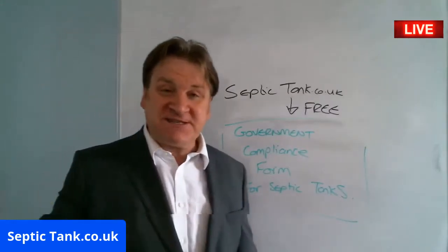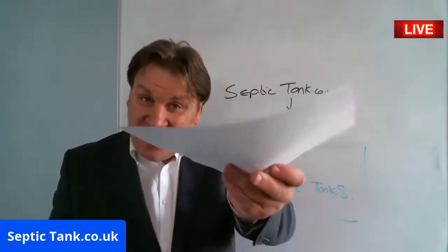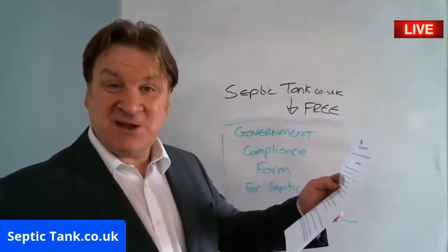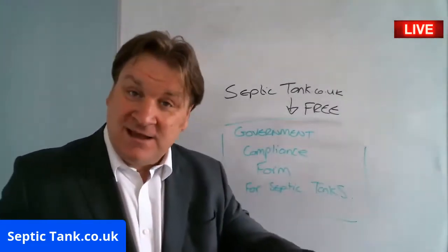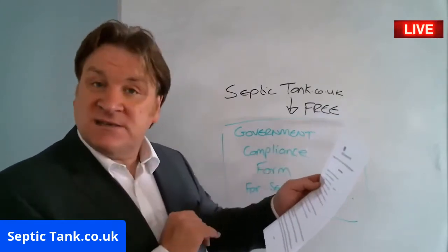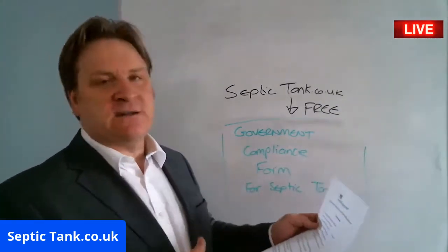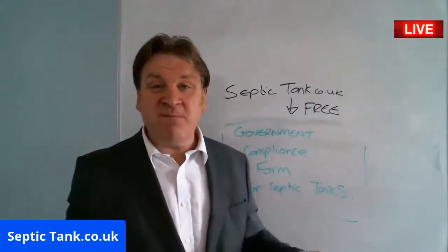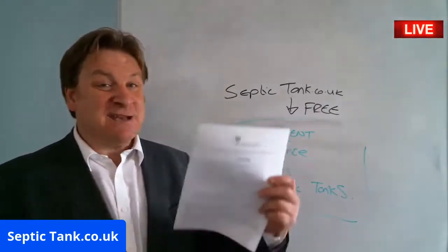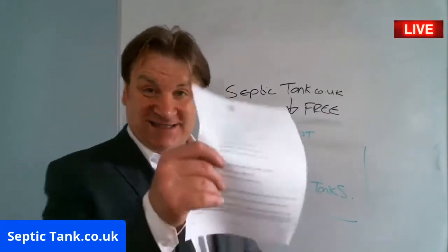Here's what happens: when you come to sell your house, your solicitor hands the form to the buyer's solicitor. The solicitor goes, 'right, here's a responsible septic tank owner.' The buyers look at it — they see what system it is, how old it is, when it was last serviced, what it's made from — then they do a bit of research. It instils confidence in them, so they won't come back asking you to reduce the house price by £15,000 to £20,000.